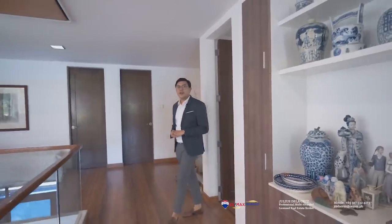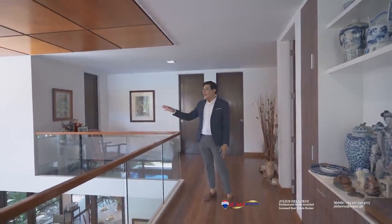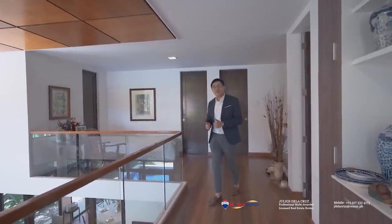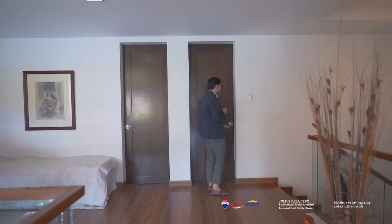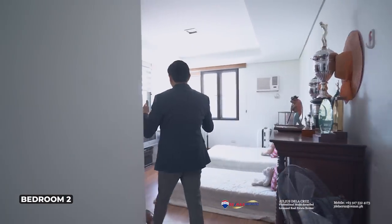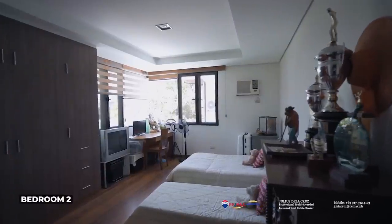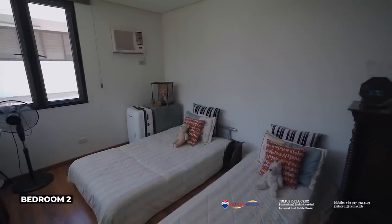After seeing the second bedroom, we are now back in the second level's hallway. From here, you can appreciate a beautiful view of the living area, which you will find on my right side. And now we are going to head towards the third bedroom, which is just right behind me. As we enter, I like the way this has been designed — it occupies the corner side, it's naturally bright, features an ample size, and this bedroom also comes with its own ensuite toilet and bath.